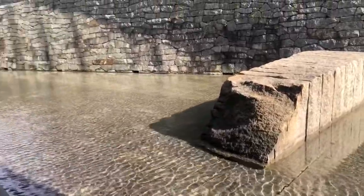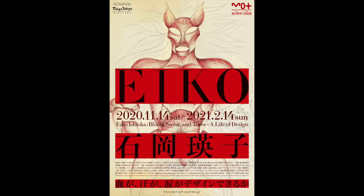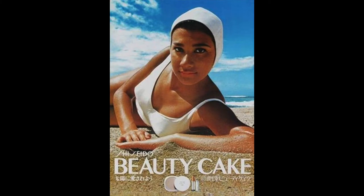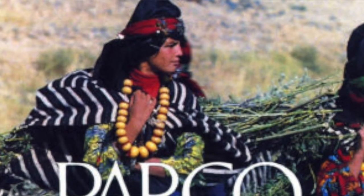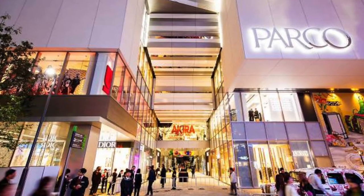Just to give you an idea of the types of exhibitions held here: recently there was an exhibition for a Japanese female artist named Eiko Ishioka. She was a costume designer, graphic designer, and art director. She began her career at Shiseido, the skincare company we talked about when we were in Ginza, and then moved on to Parco, one of the most forward-thinking, fashion-forward department stores in Japan.